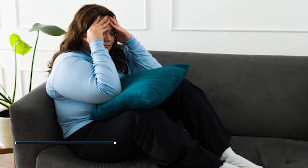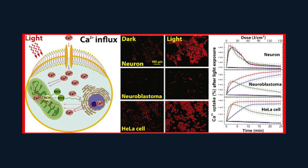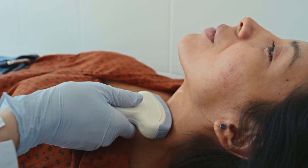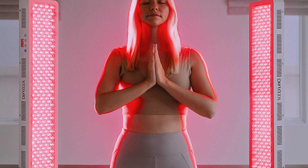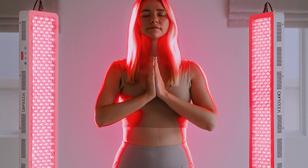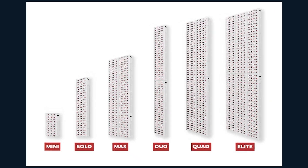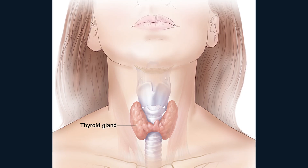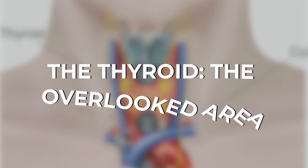Brain fog, fatigue, weight gain, and mood swings. Red and near-infrared light target the thyroid directly. Research shows it can lower inflammation and help the gland function better. For people struggling with low energy, this is not cosmetic — it's life-changing. We've covered small devices, mid-sized panels, and full-body walls of light. Now let's zero in on the thyroid, because that's where things get shocking.